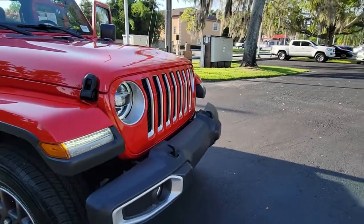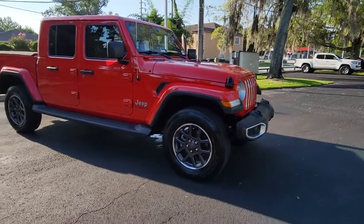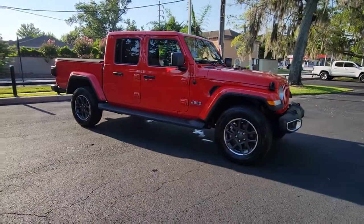You're going to love the 2020 Jeep Gladiator. This vehicle is an outstanding buy with fewer than 30,000 miles on the odometer.